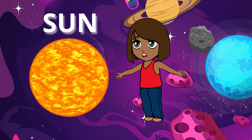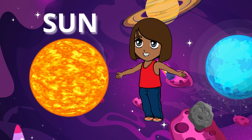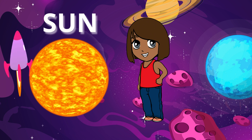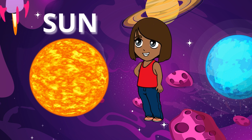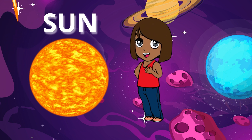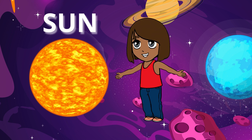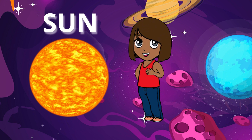Imagine a big, glowing ball of light in the sky during the day — that's the sun. The sun is a huge, hot ball of gas that shines brightly in the sky, giving us light and warmth every day.